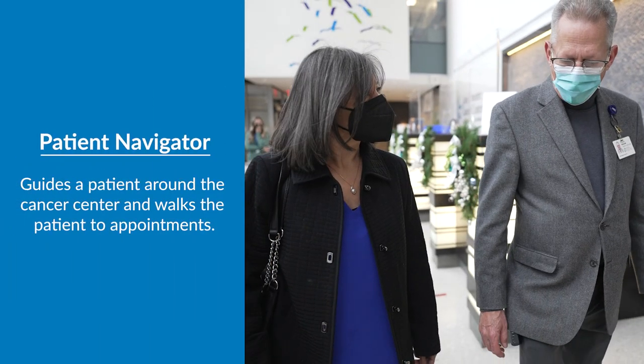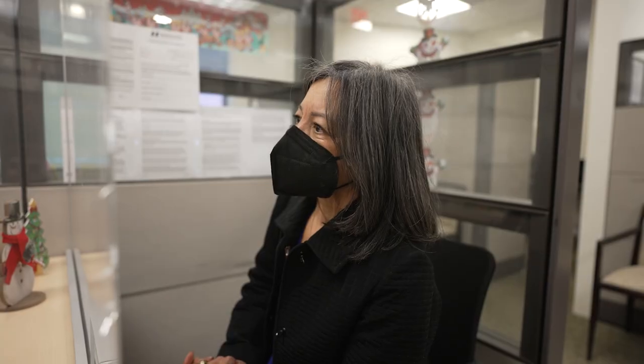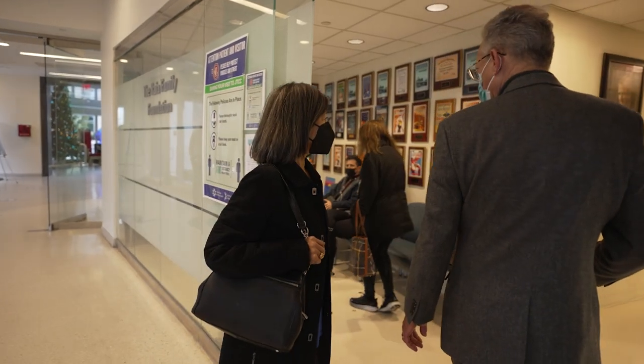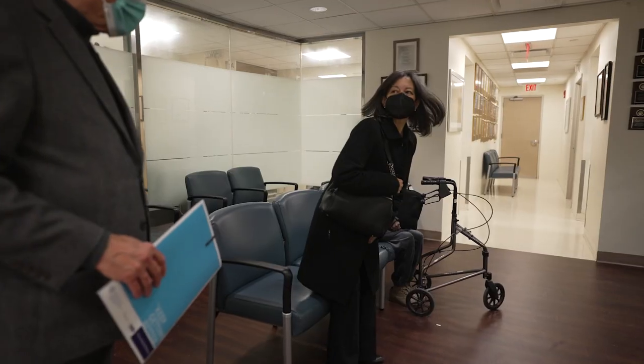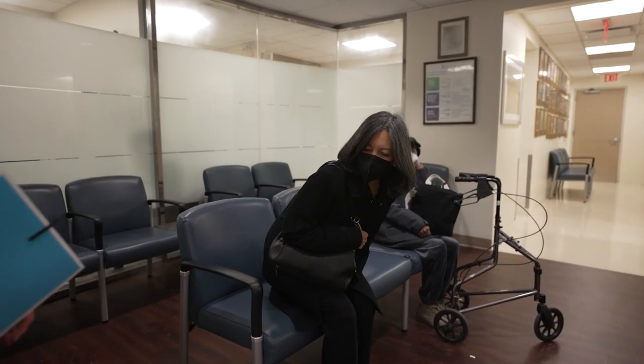At the lobby, I was greeted by my patient navigator. My patient navigator walked with me to the registration desk. Once I registered, my patient navigator walked me to the lab for blood work. I was very impressed with how efficient everything went and how smooth and comfortable I felt.